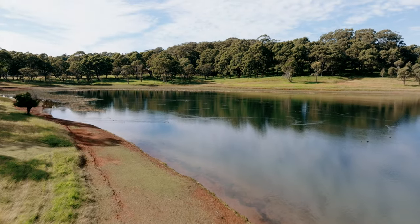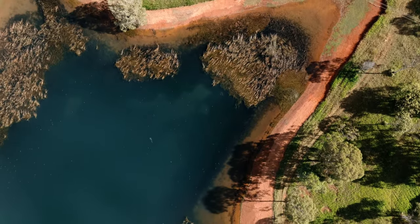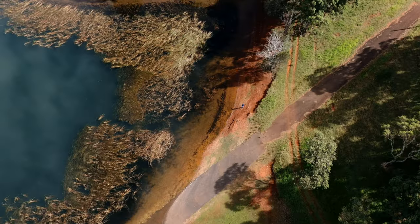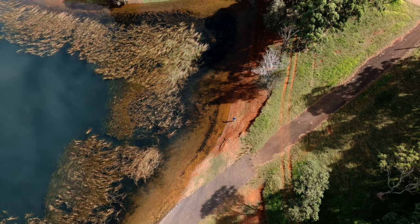Sambar deer and rusa deer also create wallows, which is when they get to a water source and then they dig with their feet. They spray it with urine and then roll in it, so it damages the waterway as well.